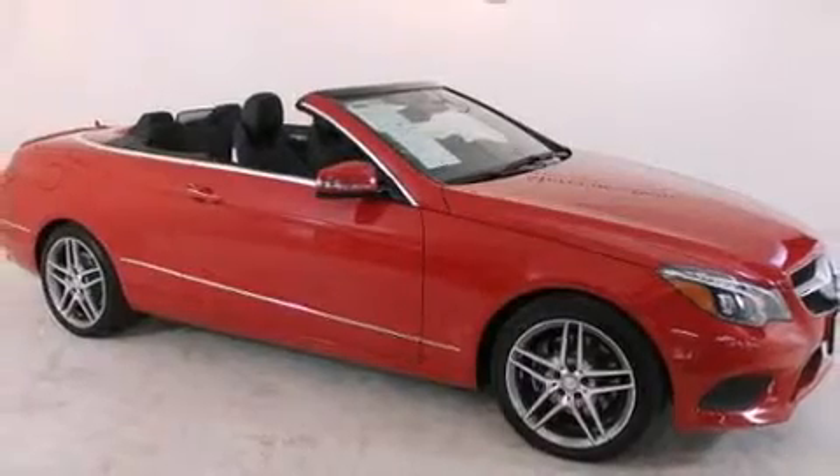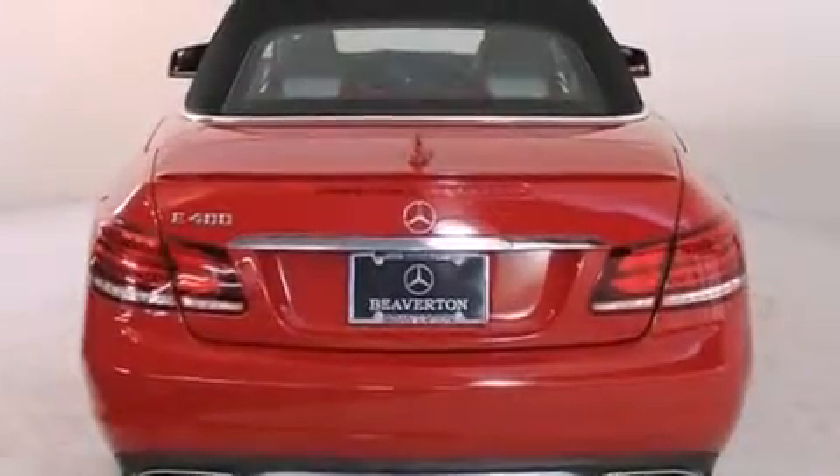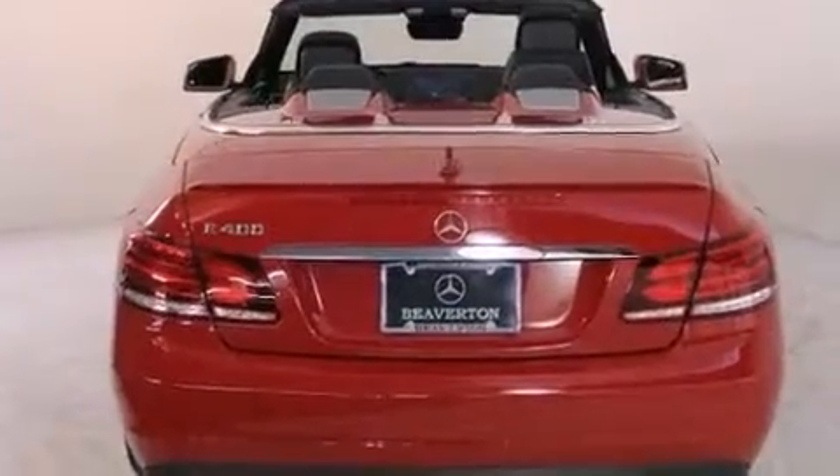Top features include a power convertible top, delay off headlights, a built-in garage door transmitter, turn signal indicator mirrors, and seat memory.